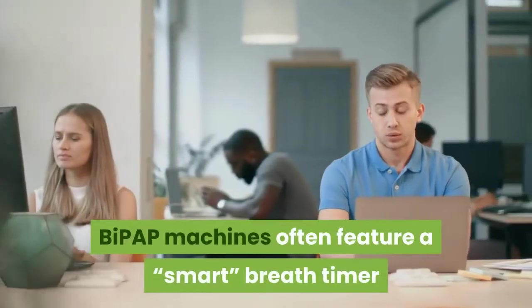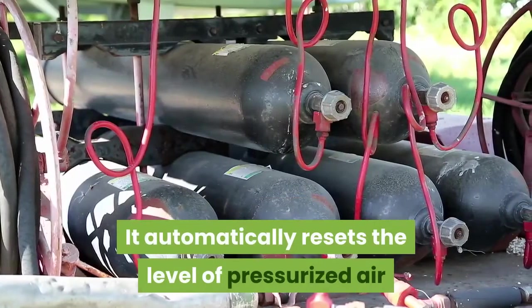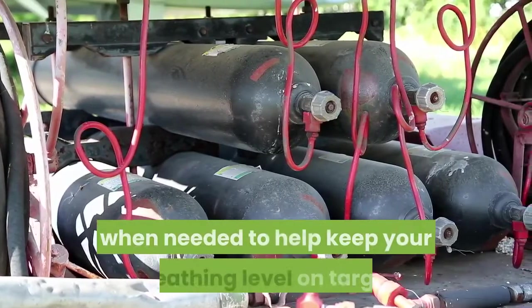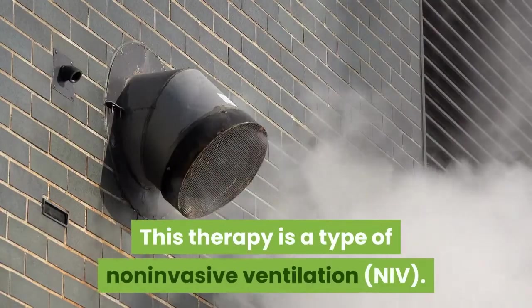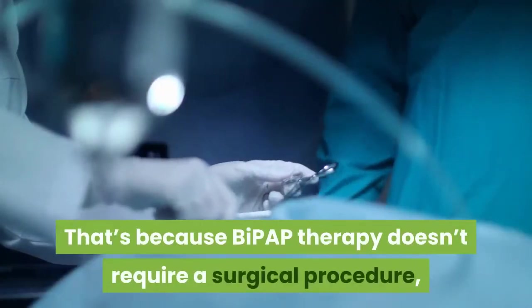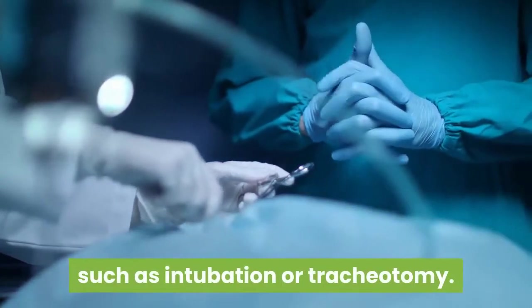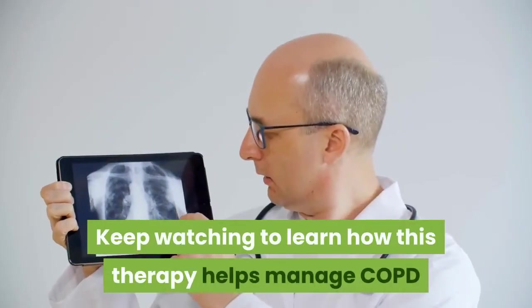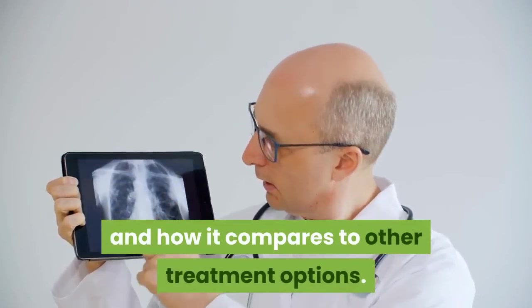BiPAP machines often feature a smart breath timer that adapts to your respiratory patterns. It automatically resets the level of pressurized air when needed to help keep your breathing level on target. This therapy is a type of non-invasive ventilation, because BiPAP therapy doesn't require a surgical procedure such as intubation or tracheotomy.